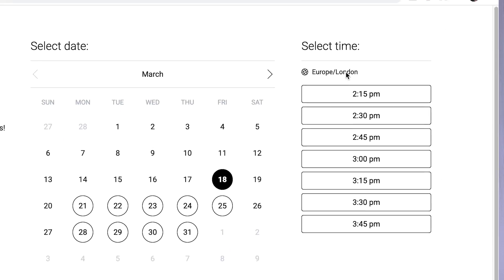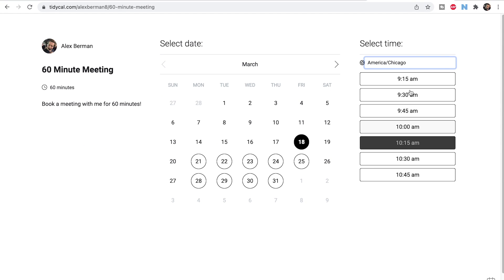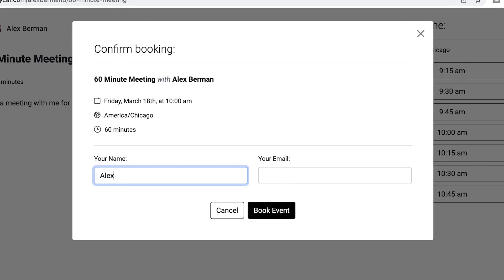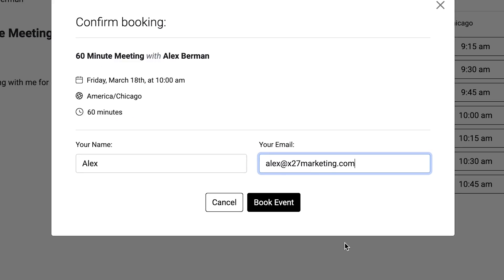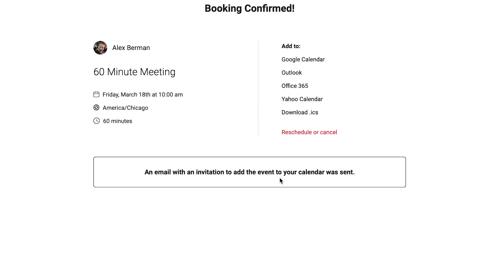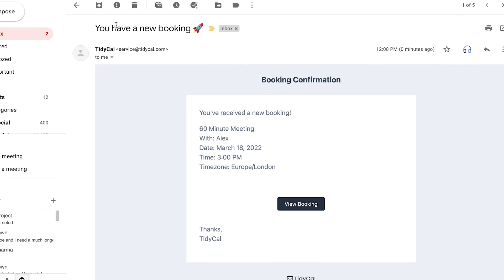The 60-minute meeting works the same. Let's say they're in Chicago — and there you go. Now it's very easy to coordinate meetings. They'll go through, click 10 a.m., put in their name, put in their email, and hit book event. Now an email invitation to add the event to the calendar is sent. The person signing up will get a notification from TidyCal that allows them to view the booking. Just show me a calendar invite and I'll love this tool forever.